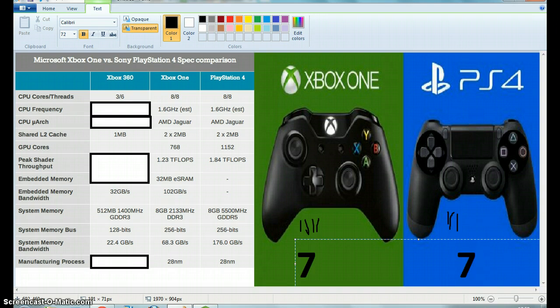Next we've got the system memory bus — basically the bits. The Xbox 360 is completely out the window at 128-bit. The Xbox One and the PS4 have the same at 256 bits, so we're going to give both of them a point. With two figures remaining it's currently eight all.